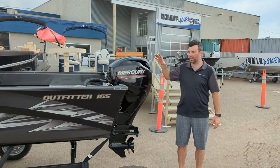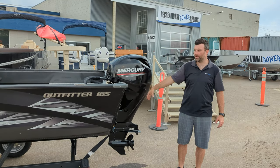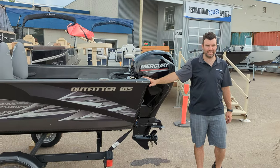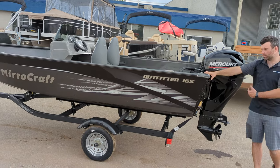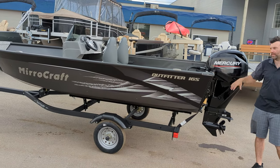Steven here from Recreational Power Sports. We just got in the 2022 Miracraft 165SC Outfitter. This is probably one of our most popular boats. I'll explain why it's most popular and I'll give you all the features of it here quickly.